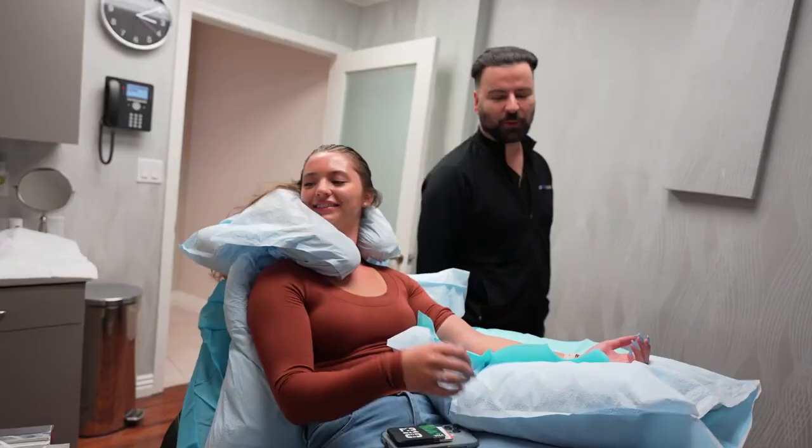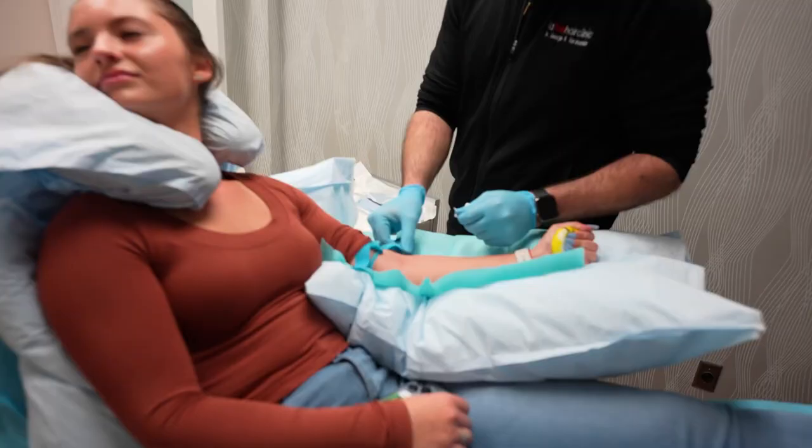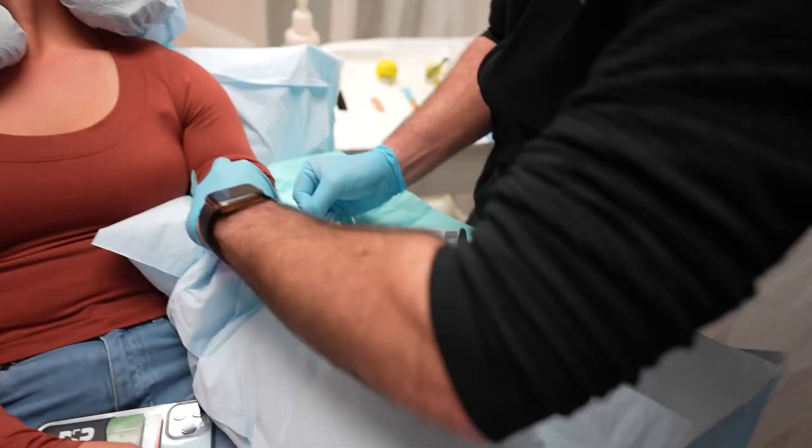She's about to get her blood drawn. Just give it a couple of extra squeezes — you've got to get that pump. We're using a small needle for Julia, but make sure you've got the big one for Lance.